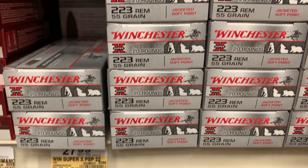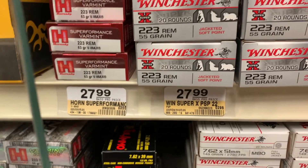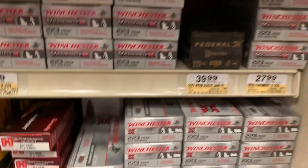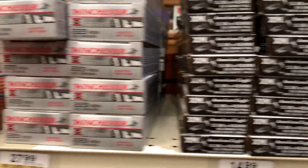.223 Winchester Remington 55 grain — looks like it's $27.99, and you get 20 rounds with that. There's some more up here in the corner too, guys.